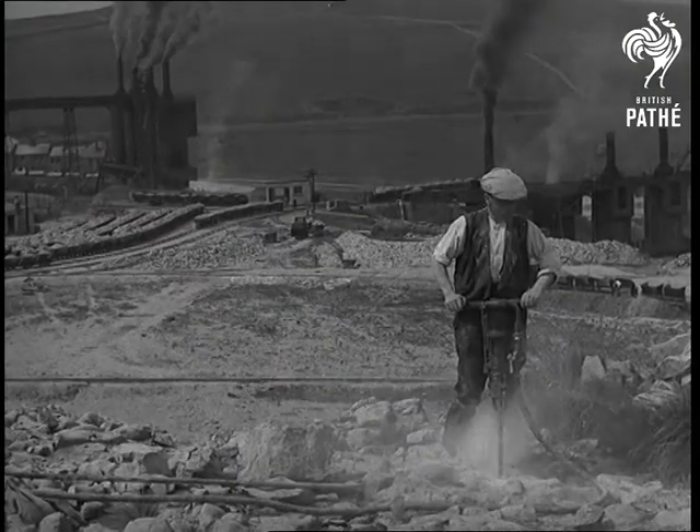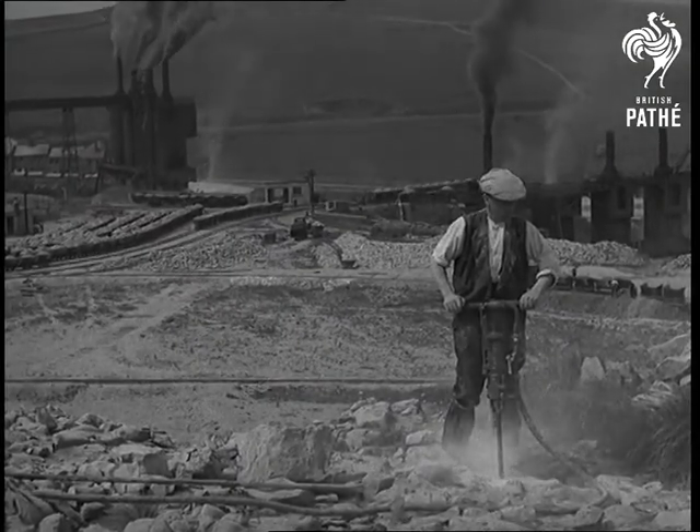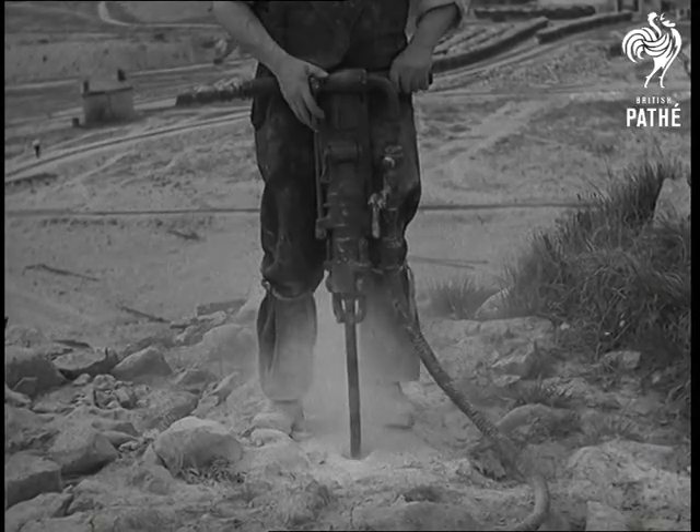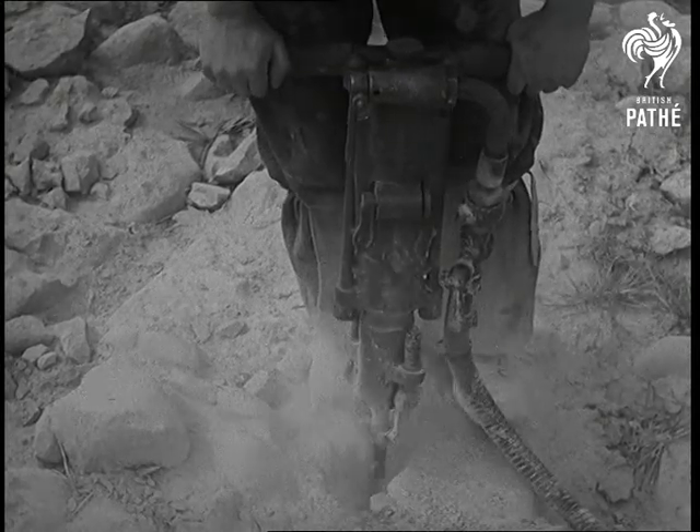At Beswick Limeworks, Broomwade Type 600 rock drills are used. In limestone, which is of course softer than the granite, the drill soon gets down, and the operator has frequently to clear the hole.